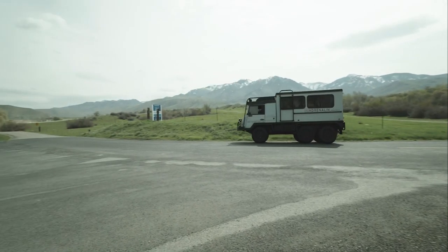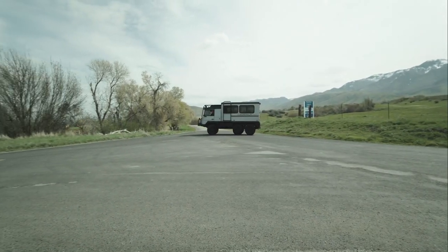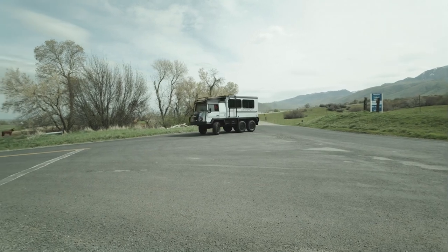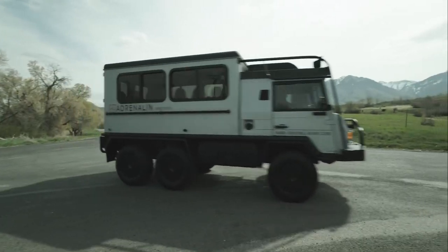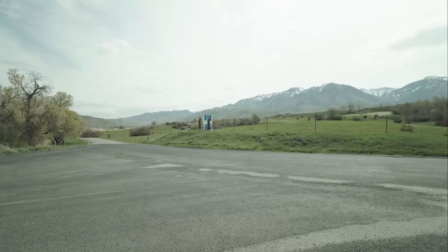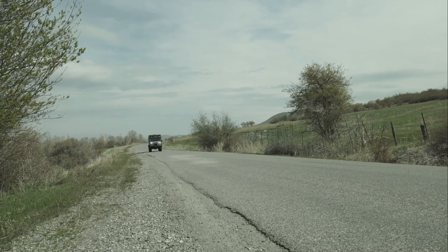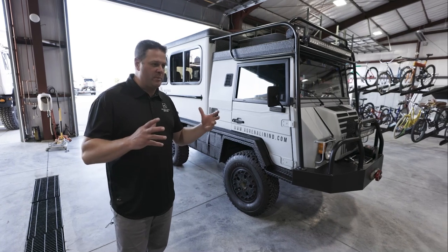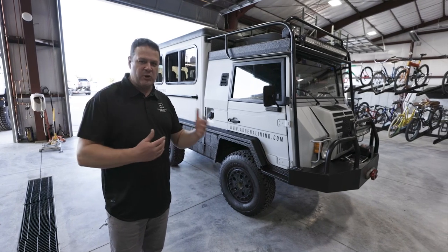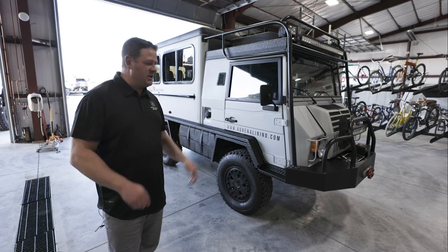We don't keep a lot of vehicles very long and we've had this one four years. The only reason we're selling it is we have a different version we're putting together. It needs nothing and it's in just perfect shape. A lot of these older military vehicles sometimes are just not comfortable — they're really cool, and on a 60-degree day you can cruise in it fine, but this one you can daily drive.